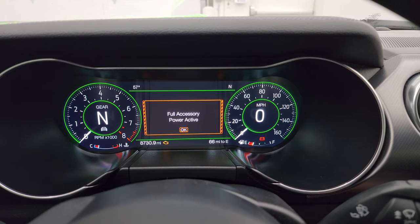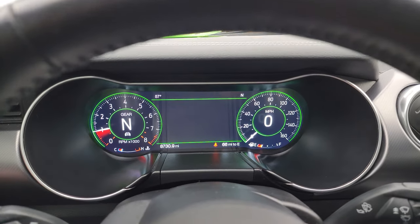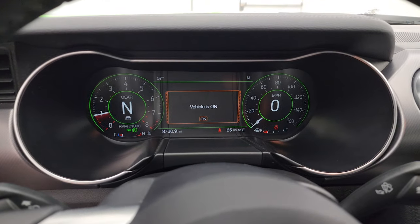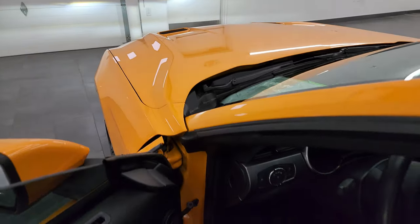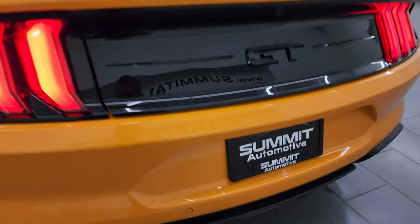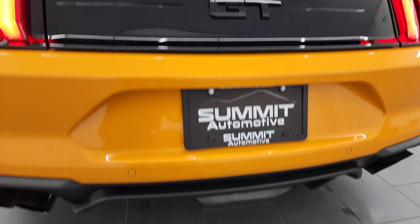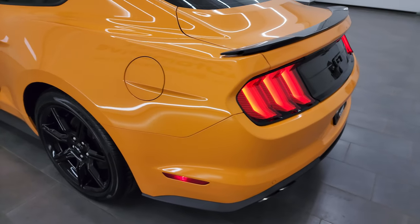Check out that exhaust. We'll also check out all those LED lights up front. Starts right up — no check engine lights or anything like that. Exhaust sounds really good. All the lights are working nicely.